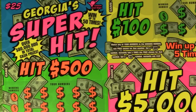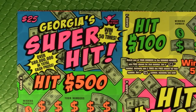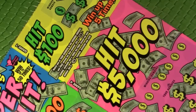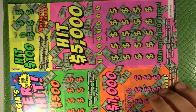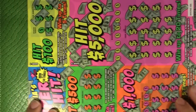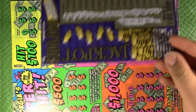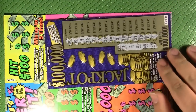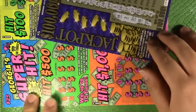Hello and welcome to another random scratcher video. Today we're doing one of these new $25 Georgia Super Hits tickets. This ticket is insane — let me turn it on its side so you can see just how big it is. It's pretty much almost the length of my binder. For size comparison, here's a standard $5 Missouri ticket — so it's roughly two $5 tickets and a couple $1 tickets in size.